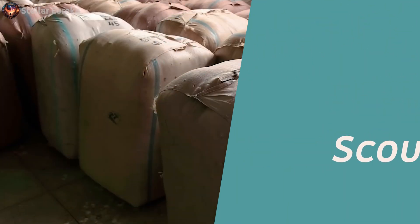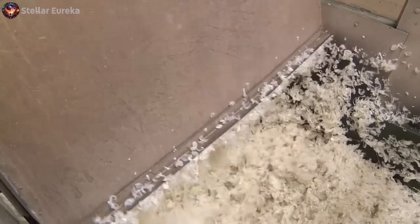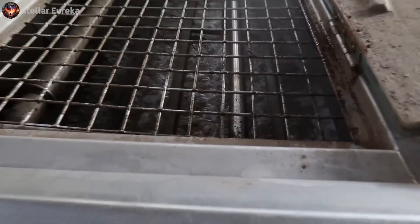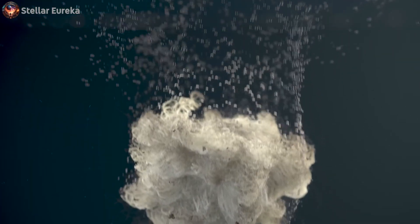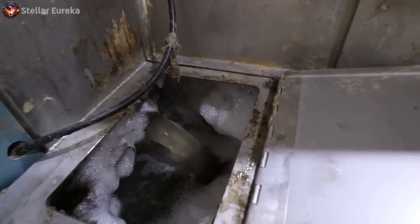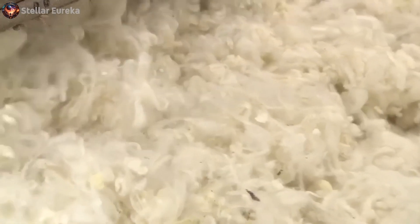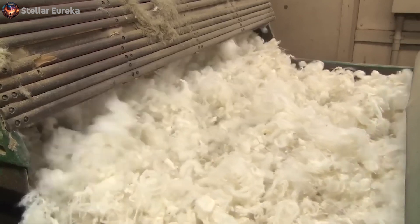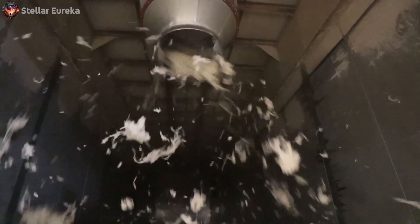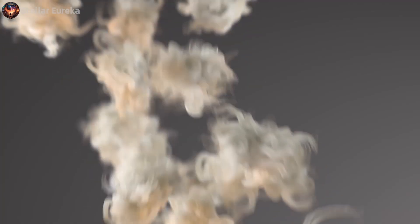Cleaning and Scouring. As the sheep's wool emerges from this timeless ritual, it's far from the refined material we adore in our clothing. The next step is of paramount importance: the rigorous cleaning and scouring process. Wool, freshly shorn from the sheep, is immersed in a series of alkaline baths, where impurities like dirt, grease, and sweat are meticulously washed away, leaving behind only pure, clean wool ready to be fashioned into exceptional textiles.